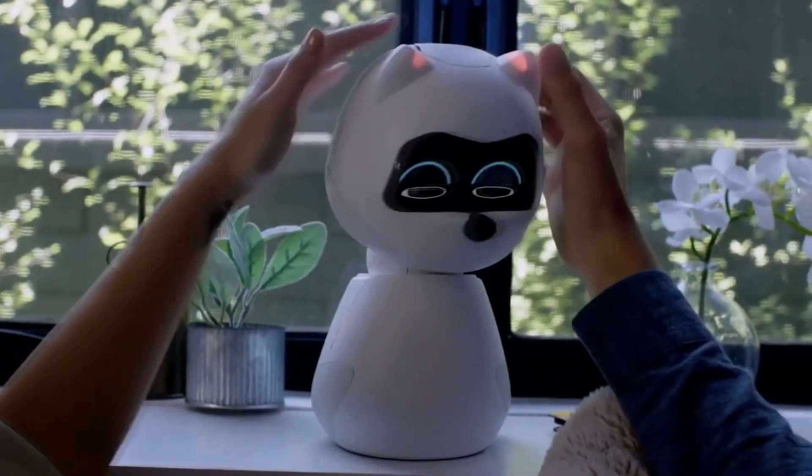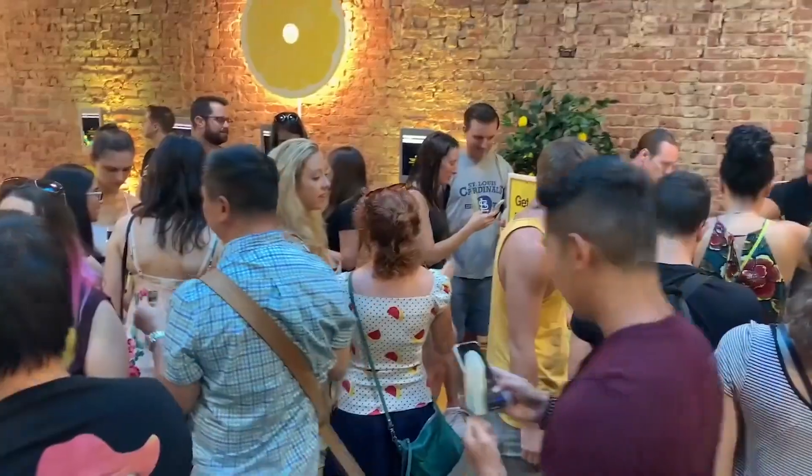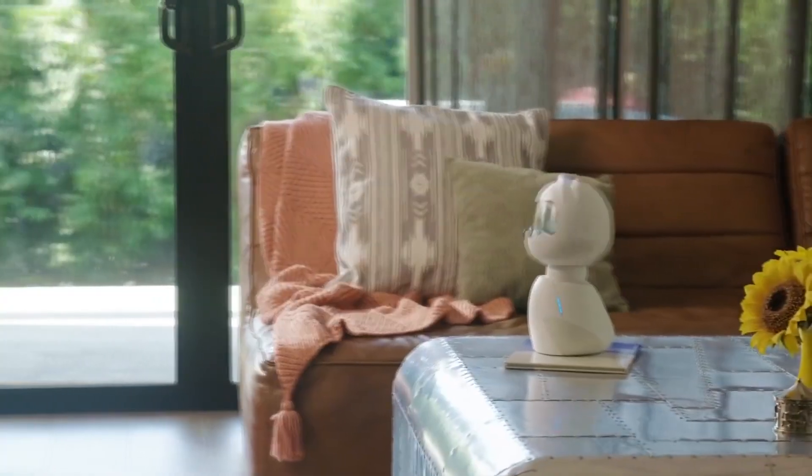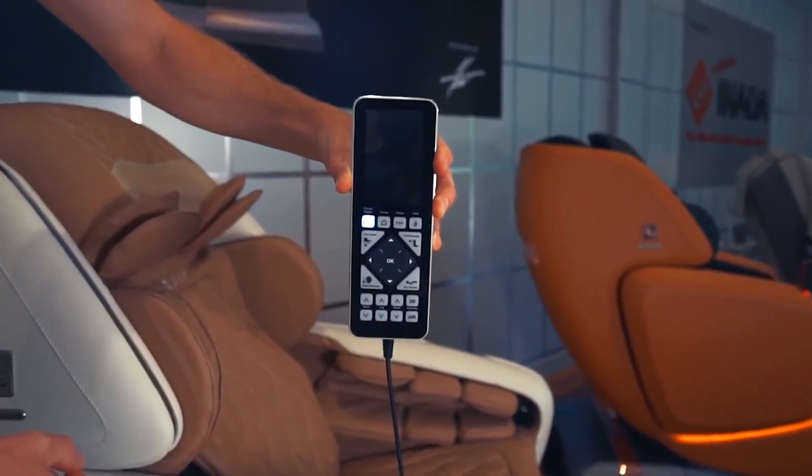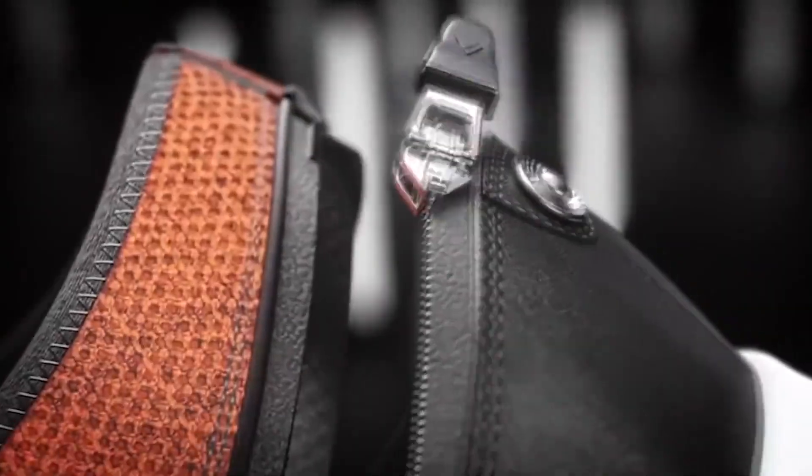There's no denying that inventions have brought a certain comfort in our lives. Look around you — pretty much everything you're using is an invention of some sort. And speaking of inventions, the Japanese feature prominently with their brilliant minds in everything.